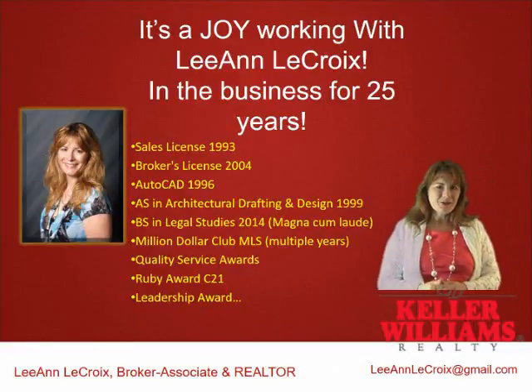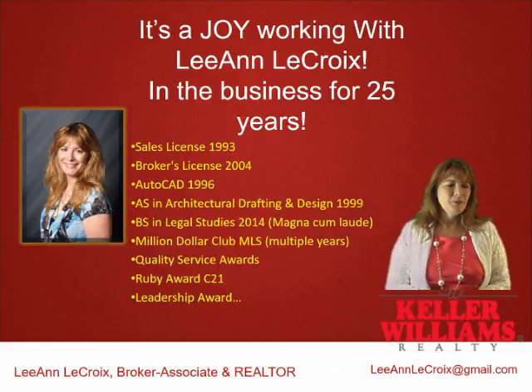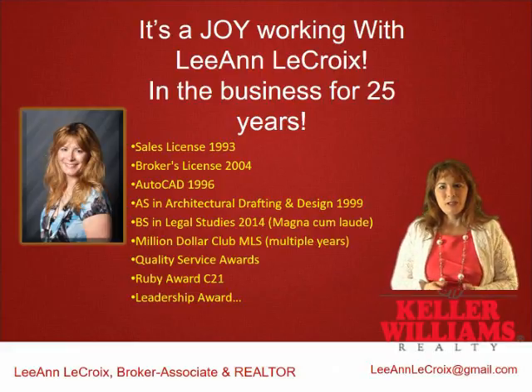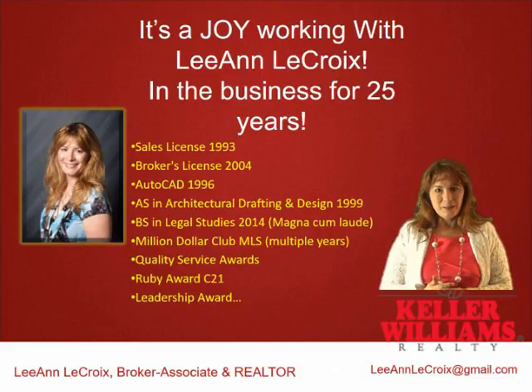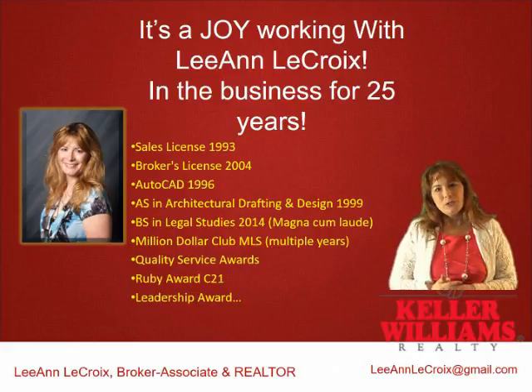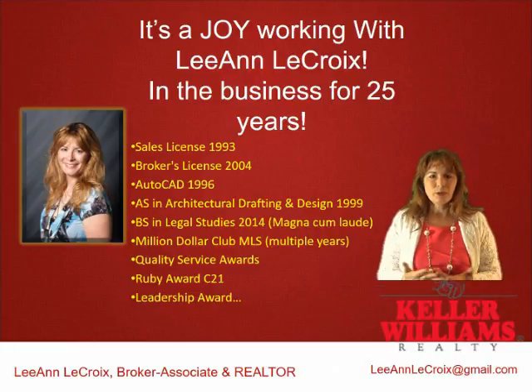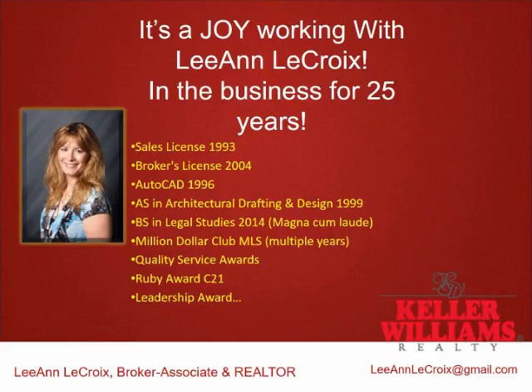My name is Leanne LaCroix and thank you so much for watching this quick video. I want to introduce myself. I've been in the business for 25 years. I also have a degree in architectural design and drafting, a bachelor's in legal studies with contracts, and I love working with people. I've won several awards through the years and I really love what I do.